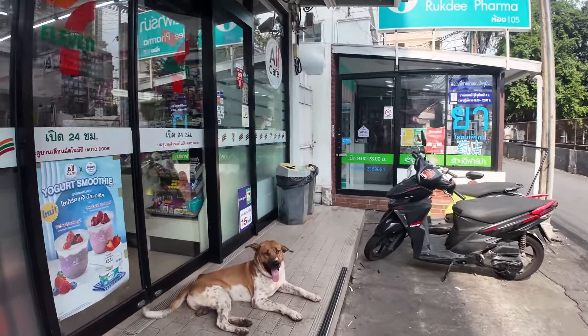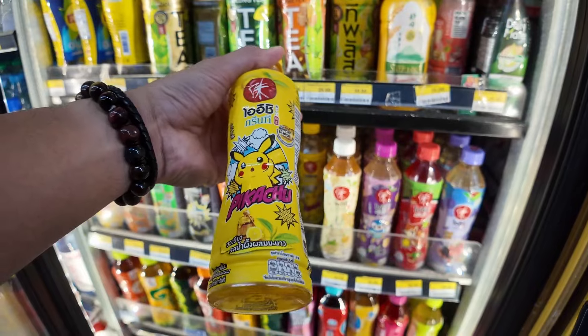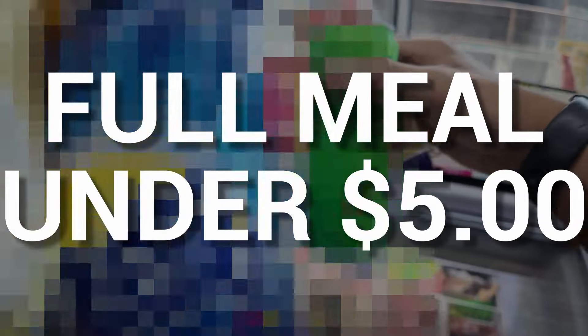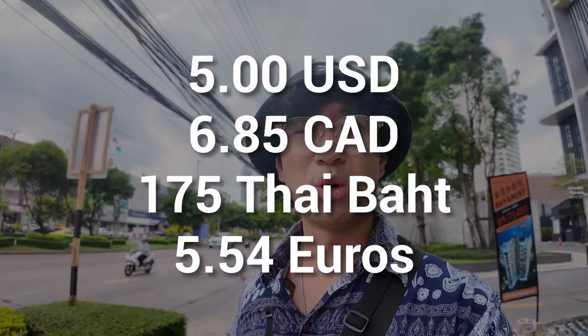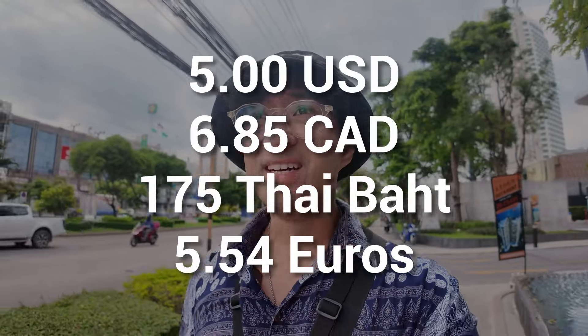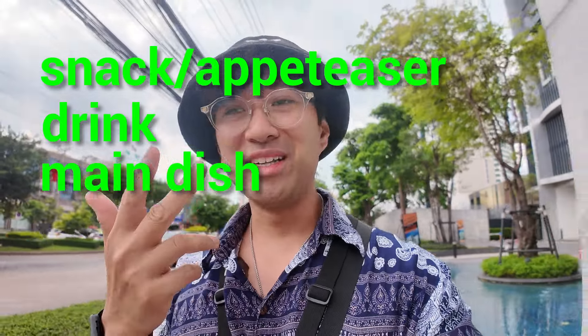In this video, I'm going to walk over this dog to explore Thailand's 7-Eleven to see if I can get a full meal for less than $5. Hello from beautiful Bangkok. It is about 3:30 and I am hungry. We are going to be heading over to a 7-Eleven to look for a full course meal on a budget. I have about $5 USD or 175 baht and I'm looking for a snack, a drink, a meal, and a dessert.